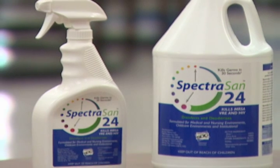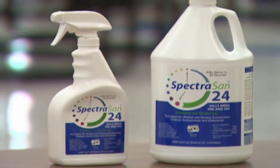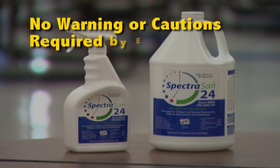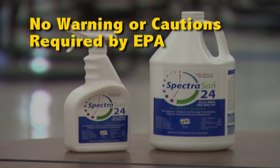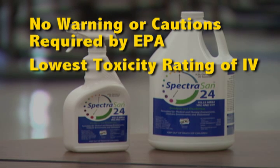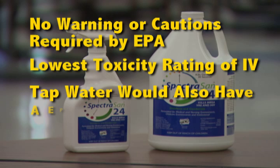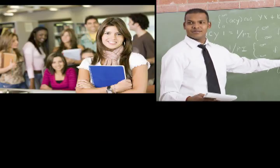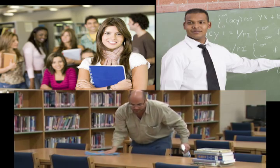But an SDC-based disinfectant like Spectrasan 24 is totally different. It has no warning or cautions, because none are required by the EPA. Spectrasan 24 has been assigned the EPA's lowest toxicity rating of 4. In fact, if tap water were assigned an EPA rating, it would also be a 4. This means a school's students, teachers, and its custodial staff can literally breathe easier.